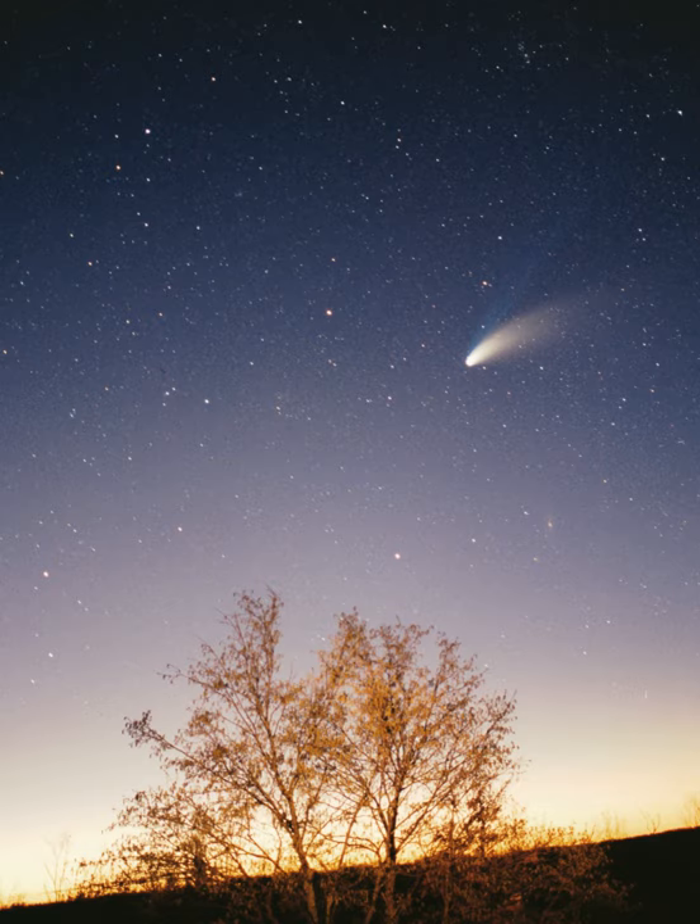Even at the solar system's current location, some scientists have speculated that recent supernovae may have adversely affected life in the last 35,000 years, by flinging pieces of expelled stellar core towards the Sun, as radioactive dust grains and larger, comet-like bodies.